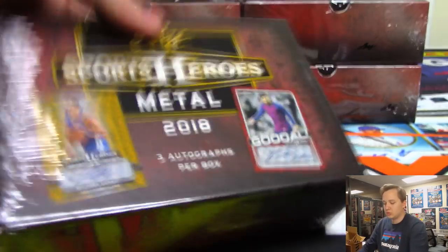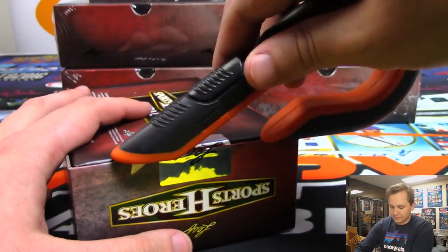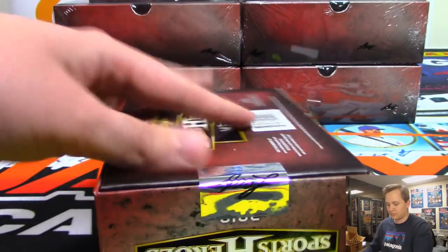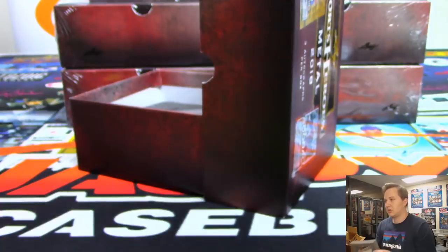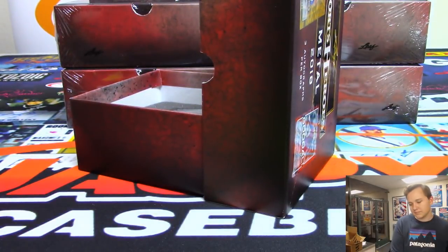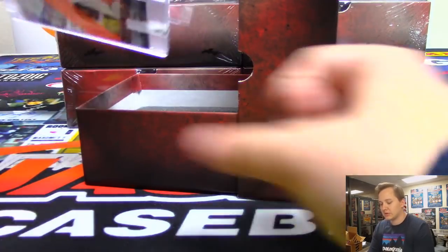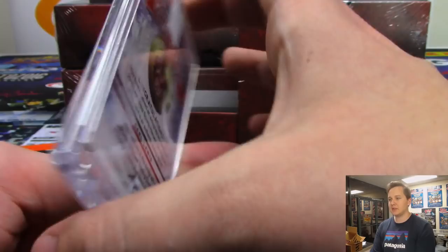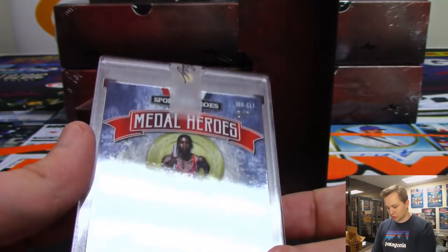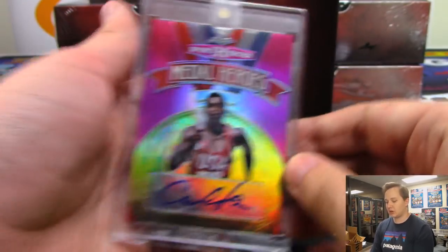On to box two — this is a cool one. We got metal heroes — nice — Carl Lewis metal heroes, Carl Lewis going out to John Samuelson, number two out of seven. Two out of seven, nice Carl Lewis.